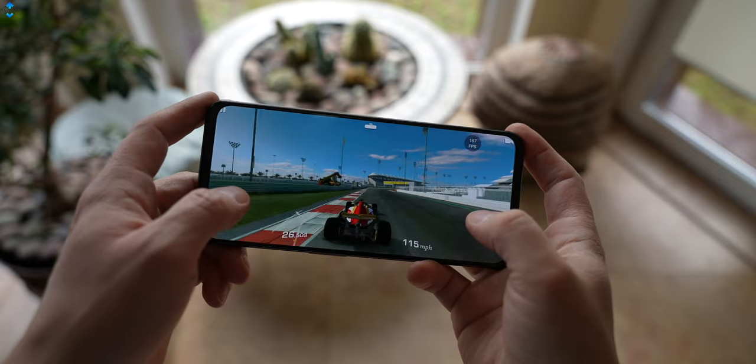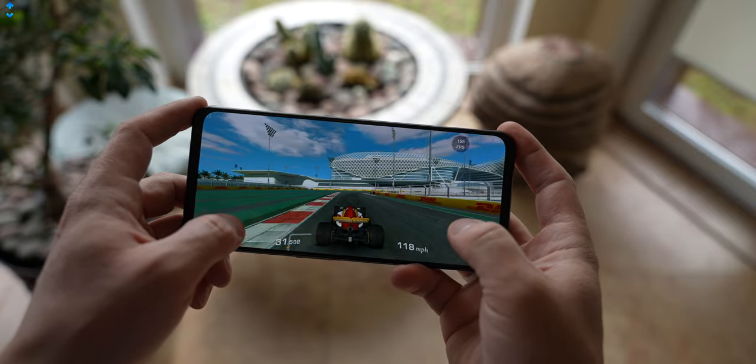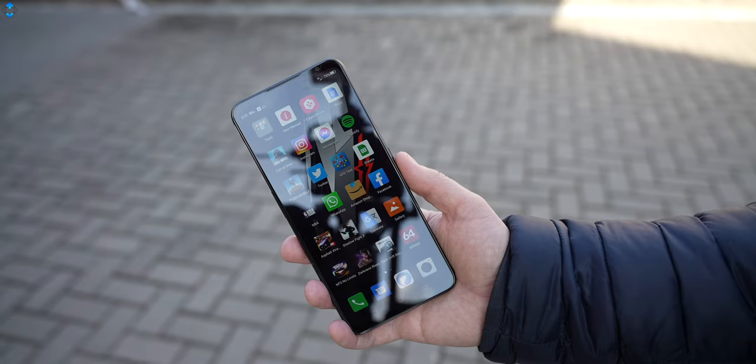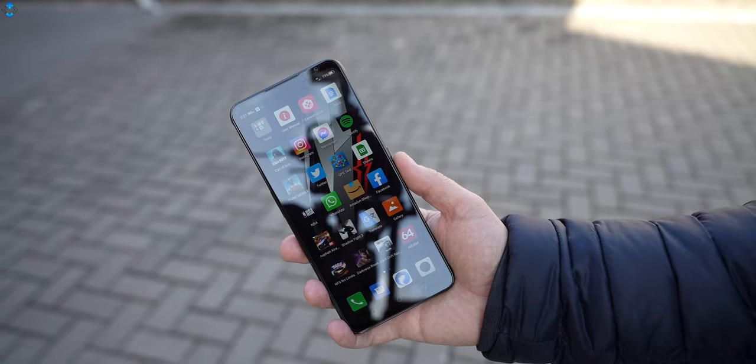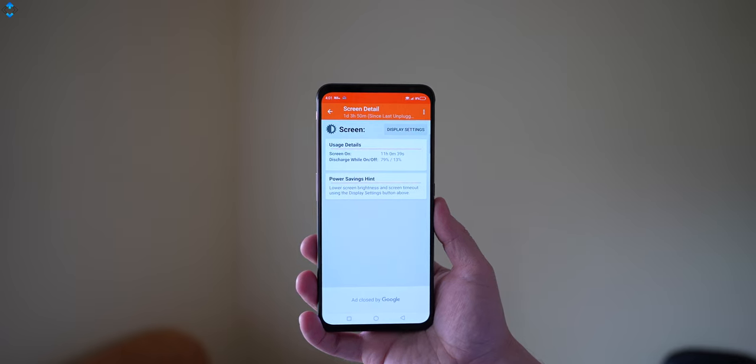If you plan to game a lot, expect about 5 hours of screen-on time at maximum screen brightness and refresh rate. If you use the phone less intensively at about 50% screen brightness, you can achieve around 11 hours of screen-on time.